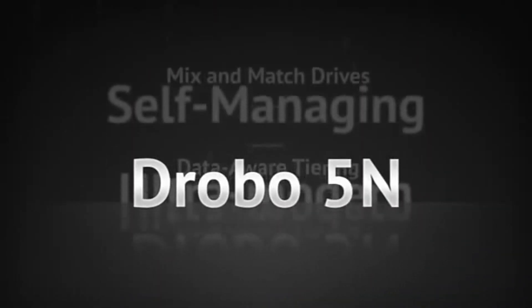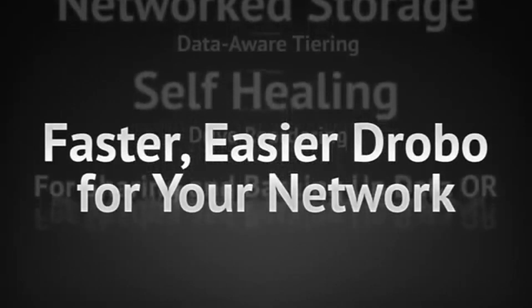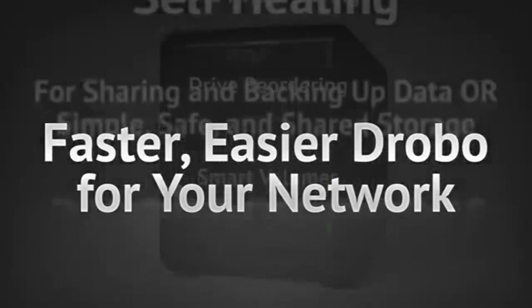The Drobo 5N is a follow-on to one of the best storage arrays ever created, the Drobo FS. The Drobo 5N increases raw performance by upwards of five times, and also increases resiliency of the overall storage solution.